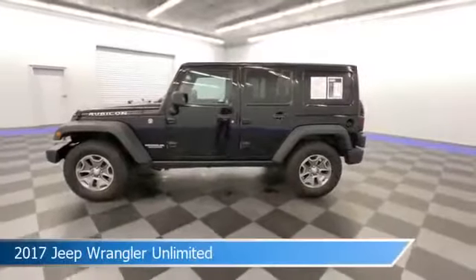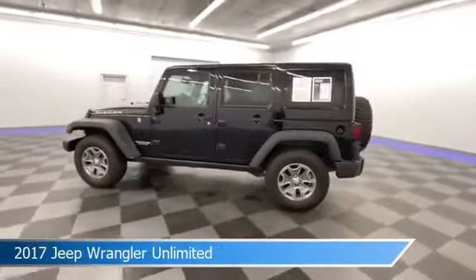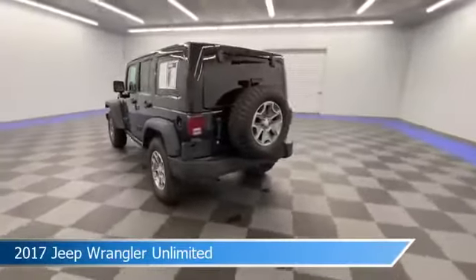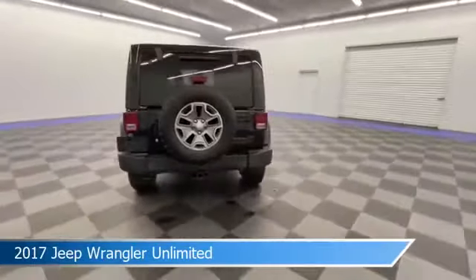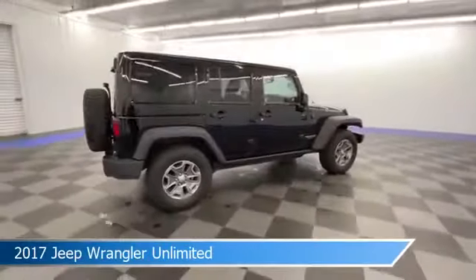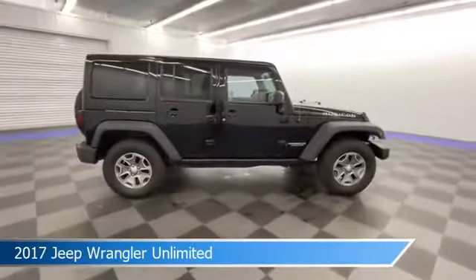Take a look at this 2017 Jeep Wrangler Unlimited. Equipped with a 5-speed automatic transmission in black clear coat, this car comes with some great features including anti-lock brakes, leather steering wheel trim, audio controls on steering wheel, auxiliary input and more.